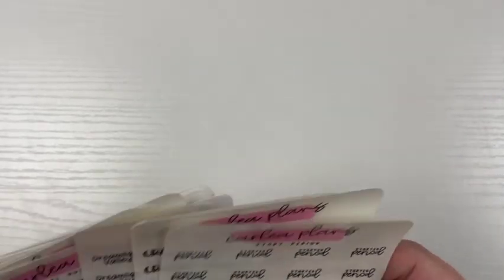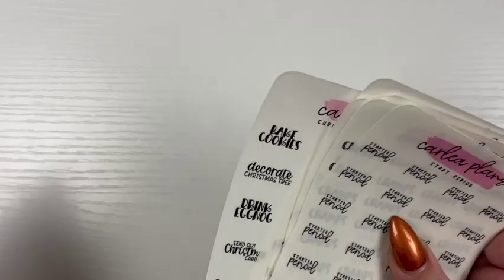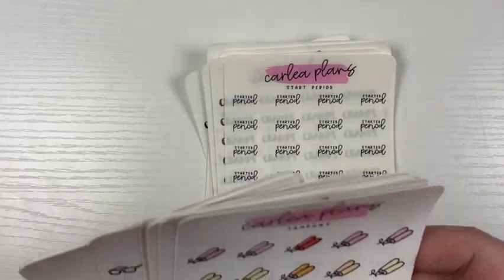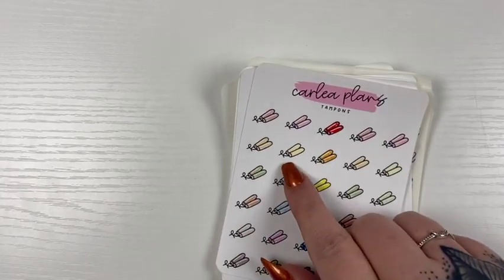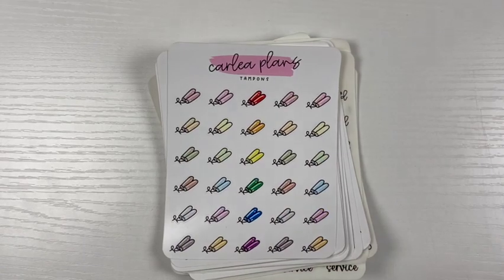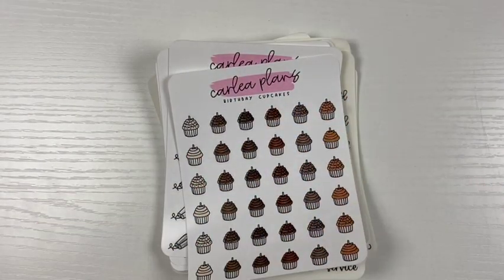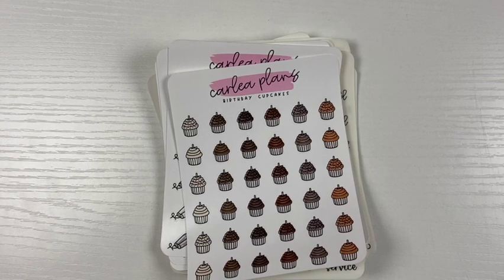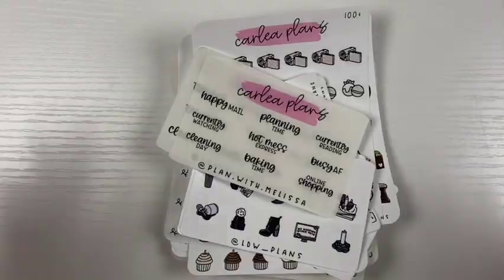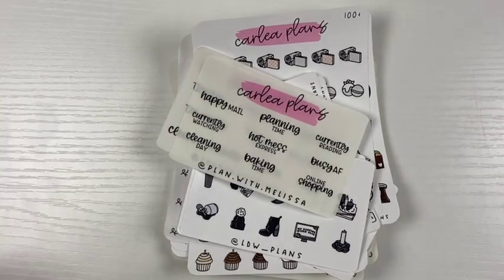That is everything for this week's new releases. Let me know down below what you're most excited for. They will be up on Thursday, 25% off with code NEW25 — all details will be in the description box. Don't forget about the October colorway, the tiered freebies, and using a PR girl's name. Thank you so much for watching and I'll see you in the next one, bye!